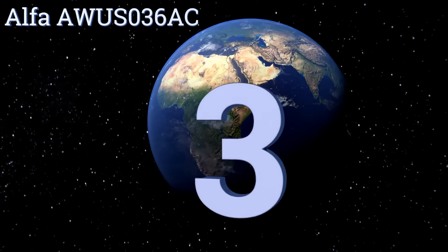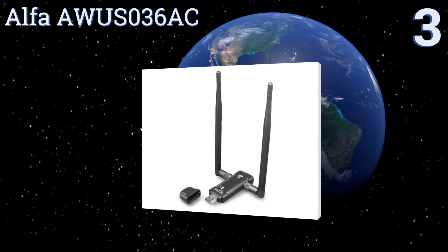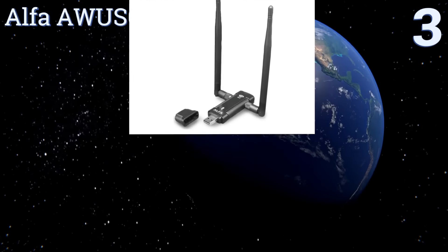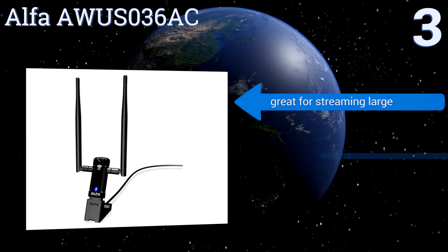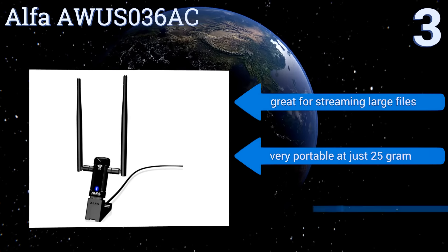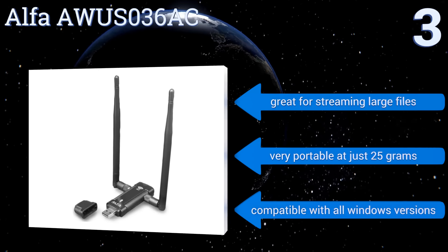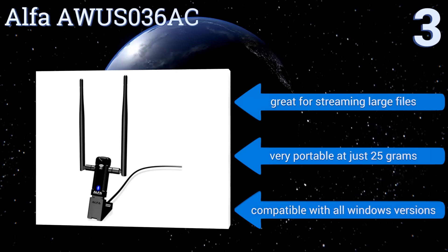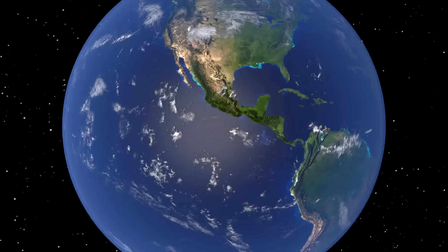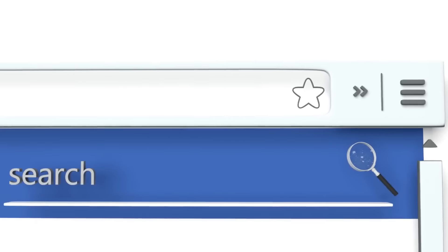Nearing the top of our list at number three, the Alpha AWUS036AC is designed to be plugged into your computer to extend your range and ability to pick up weak wireless signals. It has rubber duck antennas that create a strong connection for amazing data transfer speeds. It's great for streaming large files, very portable at just 25 grams, and compatible with all Windows versions.